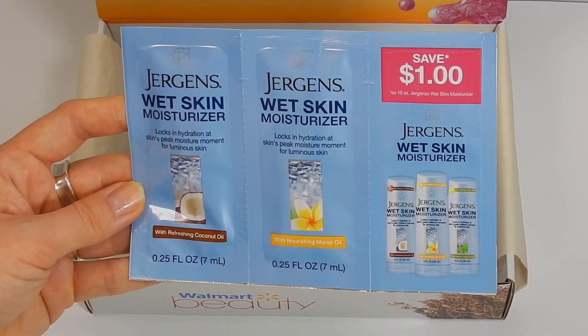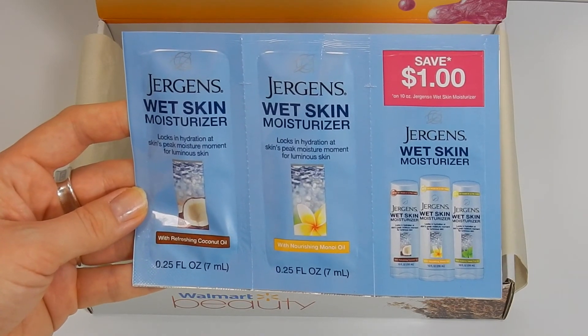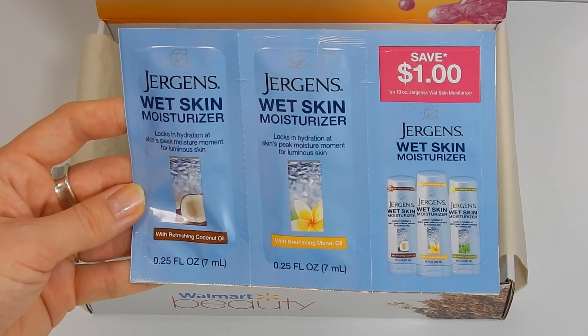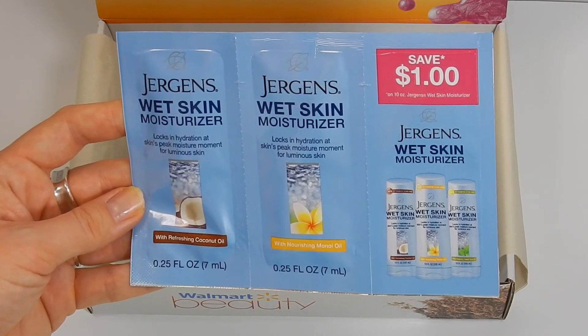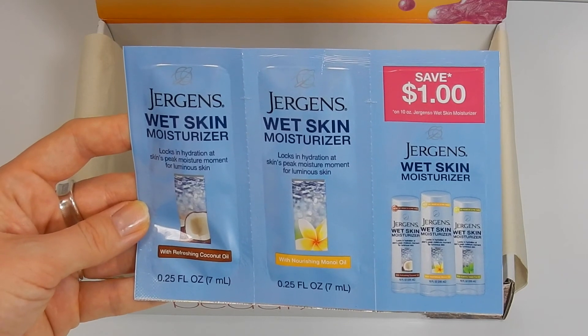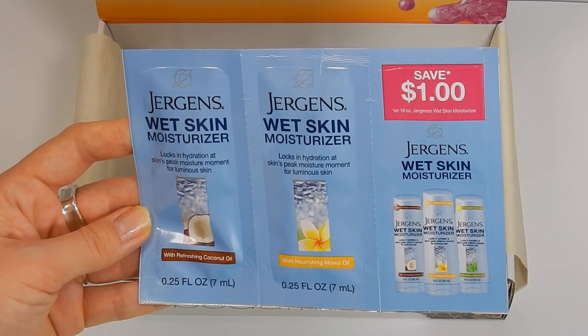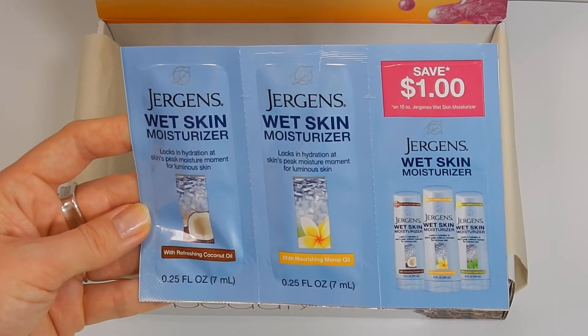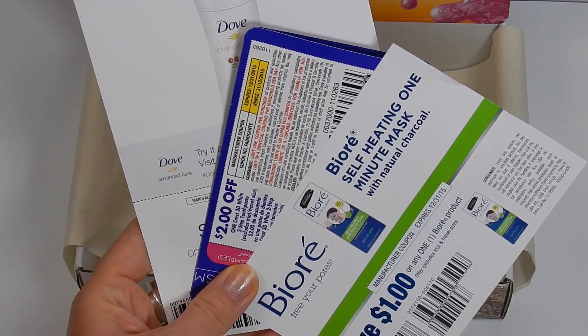The last sample is from Jergens — the Wet Skin Moisturizer. One flavor is with refreshing coconut oil and the other is with nourishing Monoi oil. There's also a dollar-off coupon, which is awesome because I've really been wanting to try this. I think it's a kind of silly concept but I'm definitely going to give it a try and see how it works.